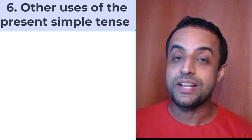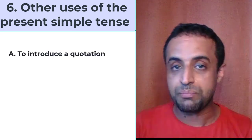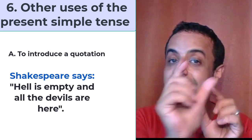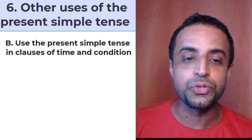Other uses of the present simple tense: we use it to introduce a quotation. For example, Shakespeare says, 'Hell is empty and all the devils are here.' The quotation is introduced in the present simple tense.